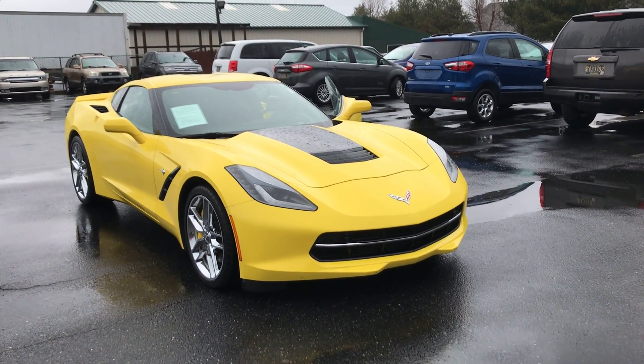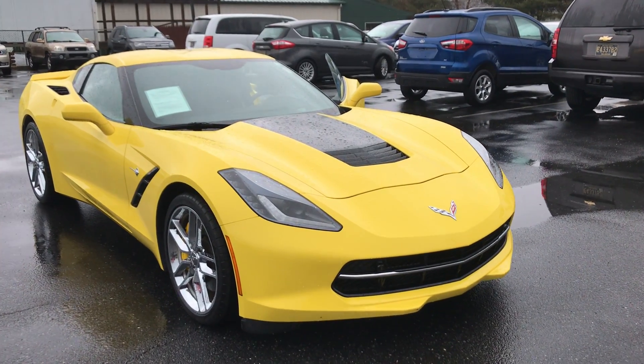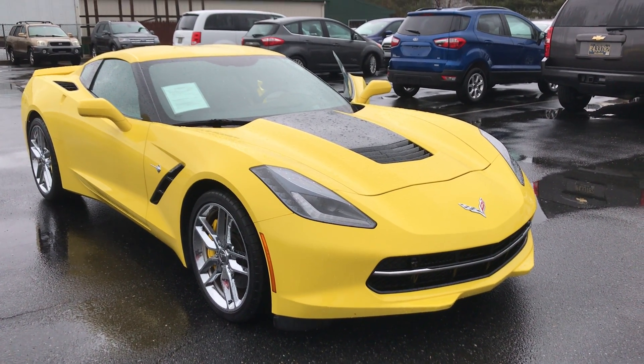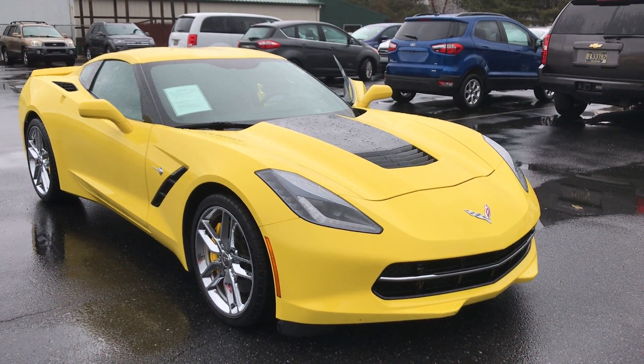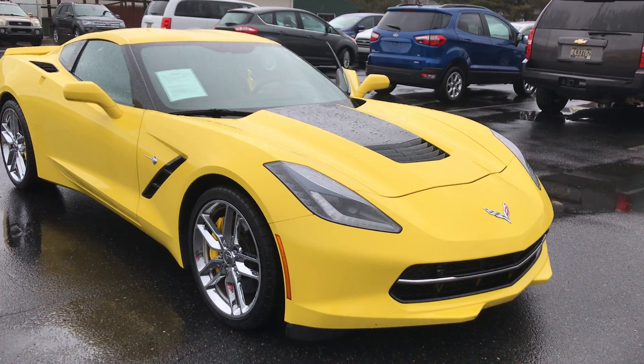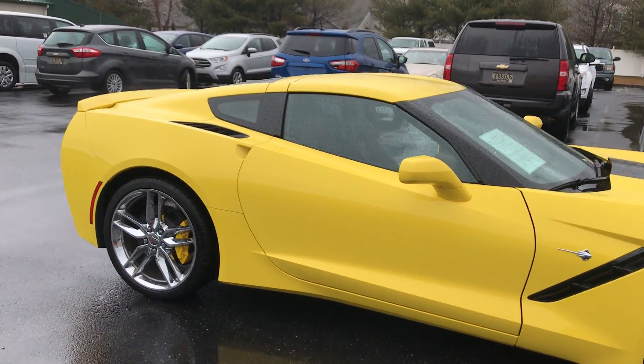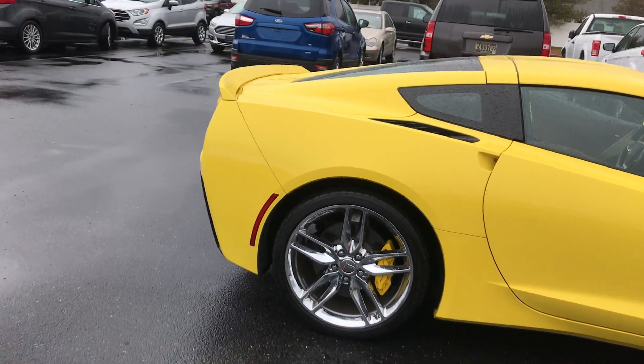Hey guys, Mike Taylor here, today showing you this absolutely beautiful, just-traded, very sporty 2016 Corvette — amazing low miles. Let's walk around and check this out.